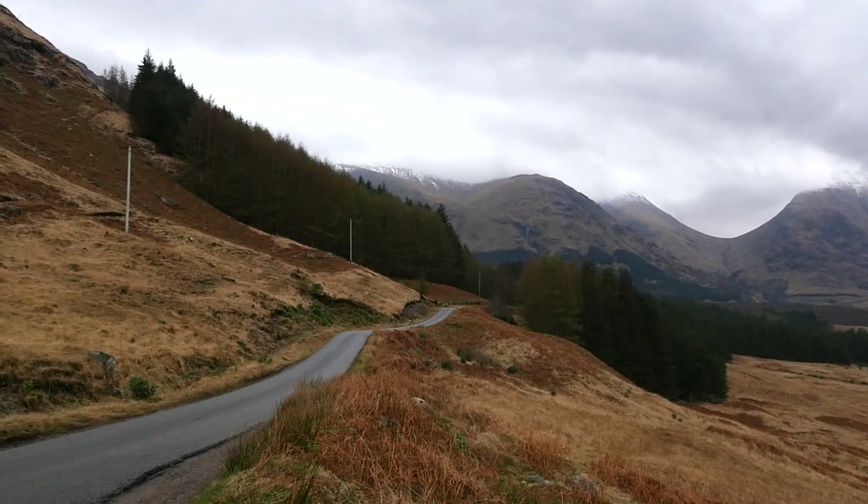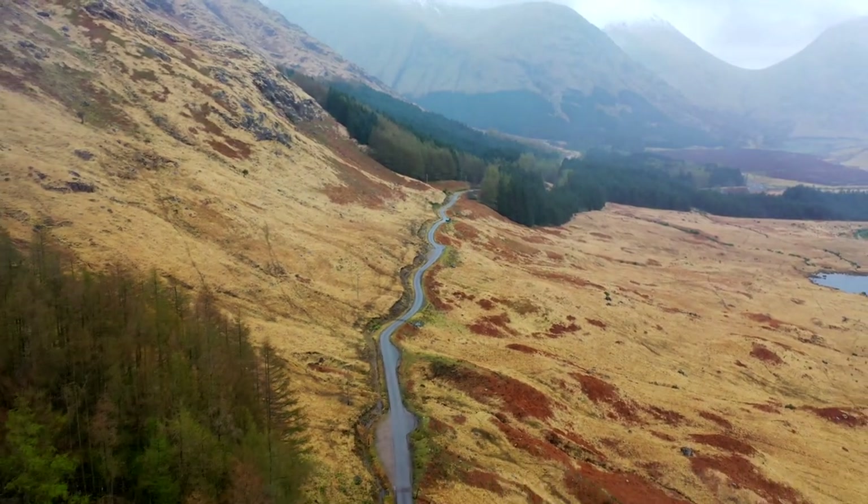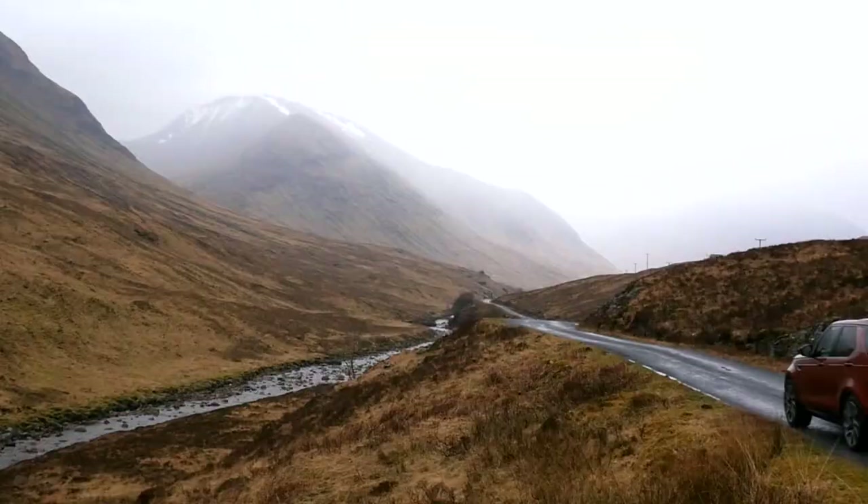The West Highland Way meanders through Glencoe and you can hike a portion of it here, including the Devil's Staircase for some amazing views.